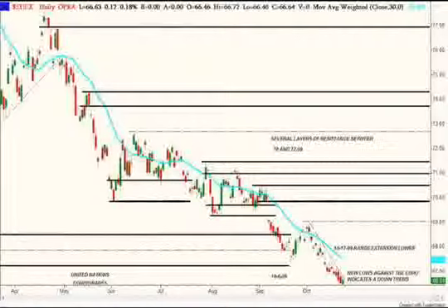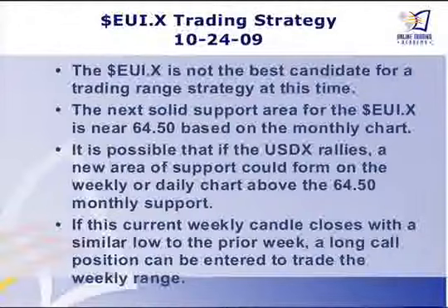For demonstration purposes, I did put on a little sample trade because the dollar index, obviously, with the euro being 52% of it, it's not going to rally very far without the euro going along. So I made my notes here that if the dollar rallies, a new area of support could form above that 6450 area, the lower area. And if that happens, then we'll just readjust our strategy and go into a trading range situation.